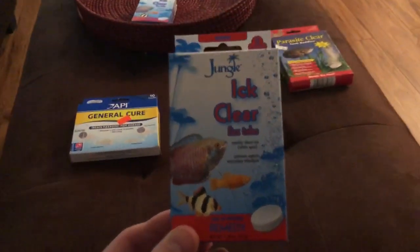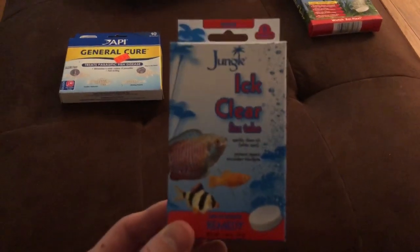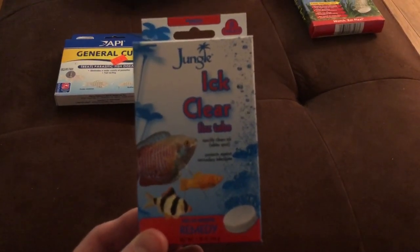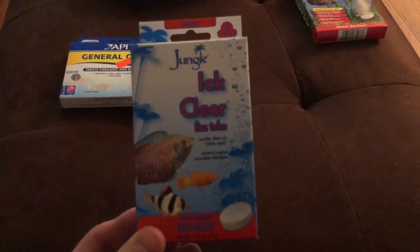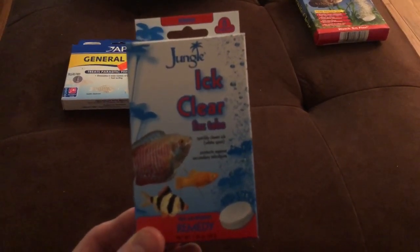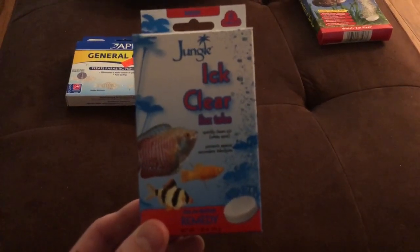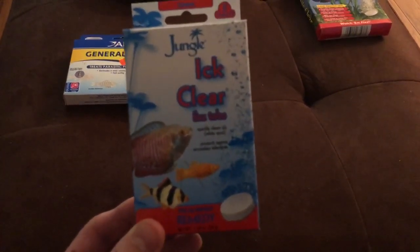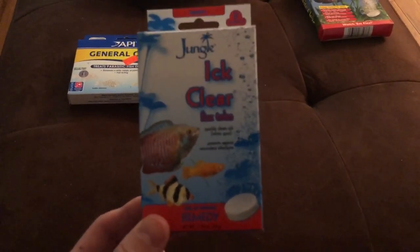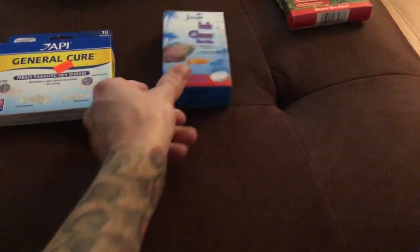Ich Clear does turn your water blue. It says on the packaging that it doesn't stain anything in your tank, but that's not quite true. Clear tubing, suction cups, white sponges in your hang-on-back or canister filter will be stained blue. If you get this stuff on your clothes or carpet it will stain too, so just be wary of that. But it actually worked pretty well.